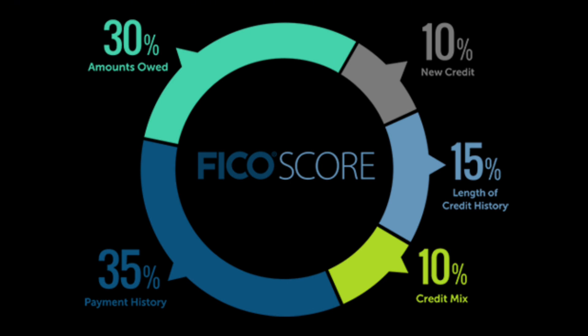The first component is payment history, which consists of 35 percent of your credit score. The second one is credit utilization, which consists of 30 percent of your credit score. In total, that's 65 percent of your credit score being affected by your payments, so it's very important that you are optimizing your credit cards the right way.